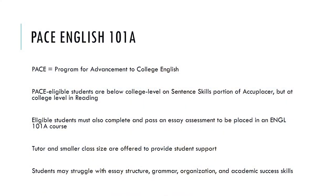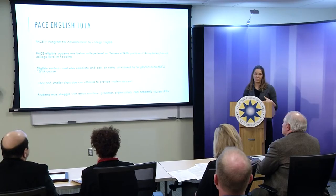We don't just pick any students. PACE students specifically have reading scores at college level but sentence skill scores below college level. We target that population because reading scores tend to be associated with better critical thinking skills — these students are ready to embrace college-level ideas and material, but may not have the background in essay structure and grammar. They also have to complete and pass a writing sample to be in the program.